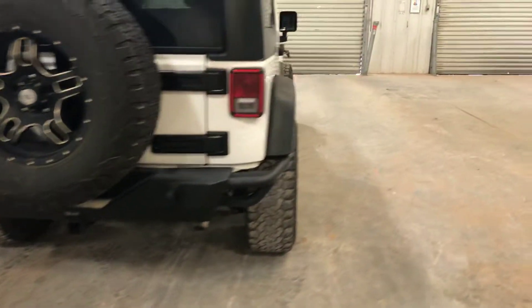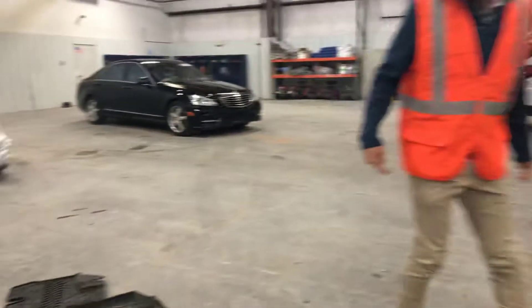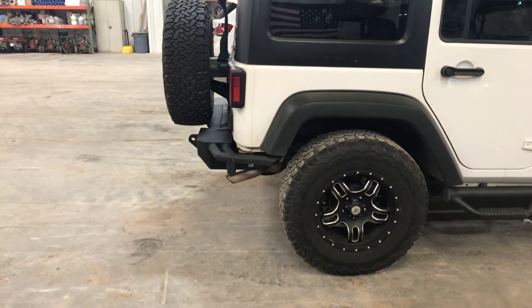Trailer hitch on the bumper. Mopar floor mats — we took those out. There's a little mud on it. This Jeep got some use as a Jeep apparently — got some mud on the floor mats.